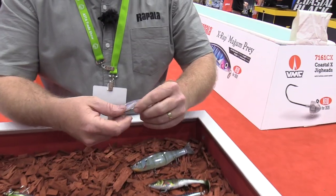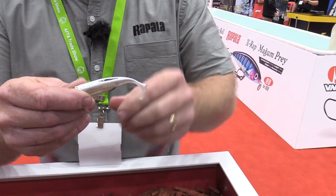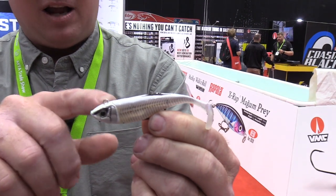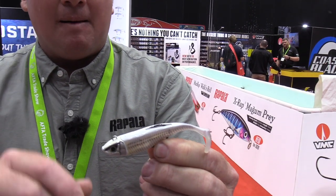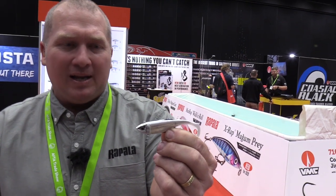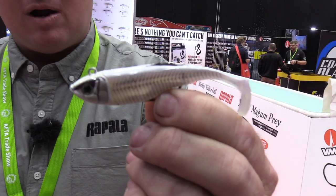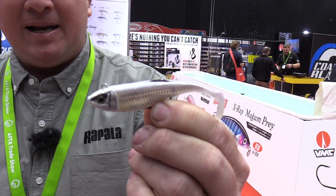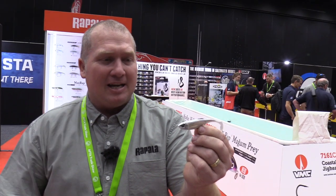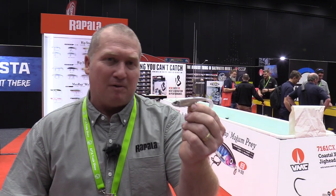Finally, probably one of the favourites, is the Storm Biscay Shad. It comes in eight great colours with really colour-coded heads to body. It's a weedless plastic and there's already been great success in the dams with these. Available in 9 centimetre, 12, and 14 centimetre. The weedless version is great everywhere from snapper and deep reef fishing all the way to the dams for bass and yellow belly.